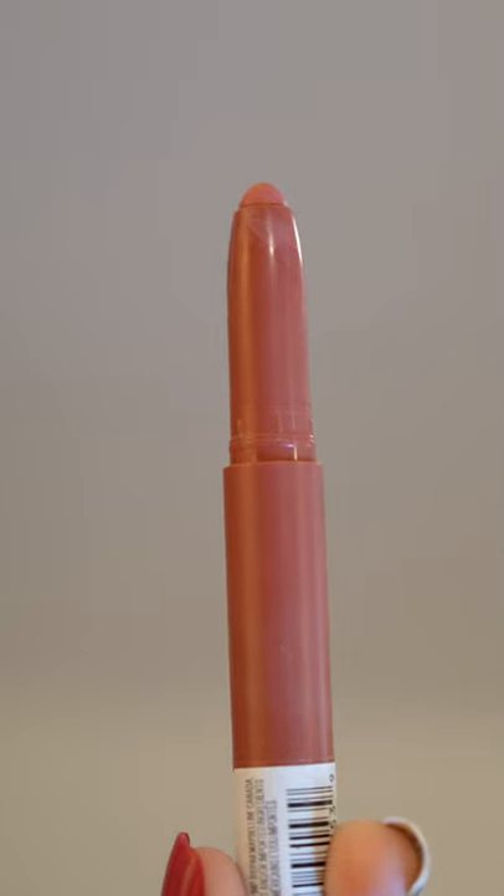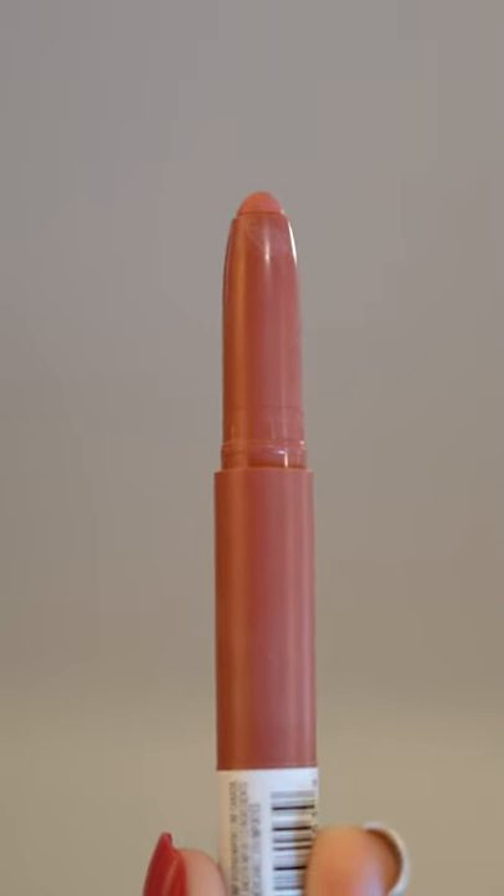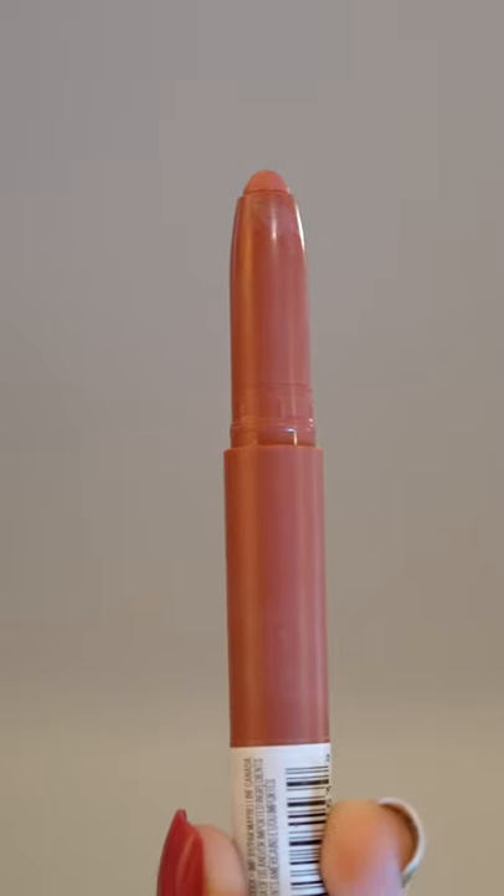Let's bring it back to the drugstore with this Maybelline Super Stay Lip Crayon. I'm actually wearing it today — it's kind of a cross between a satin lipstick and a matte lipstick where it does stay and gives you a very natural finish, but it doesn't feel uncomfortable on the lips. These last for a really, really long time and it's just super easy to put on. It's super beginner friendly.